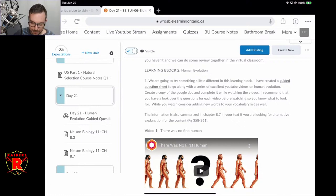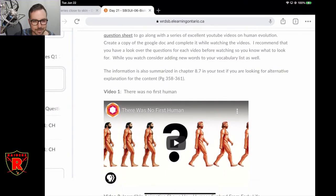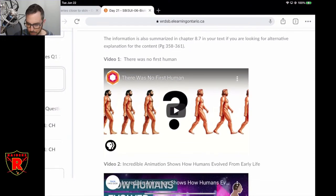This is based on a chapter in the textbook — chapter 8.7. So if you don't want to watch videos, you can read chapter 8.7. I would watch the videos anyway, but most of the key stuff from these videos is in chapter 8.7. My lesson was based off of chapter 8.7 and helped me organize it. Just as a heads up, that's available to you as well, pages 358 to 361 in your textbook.